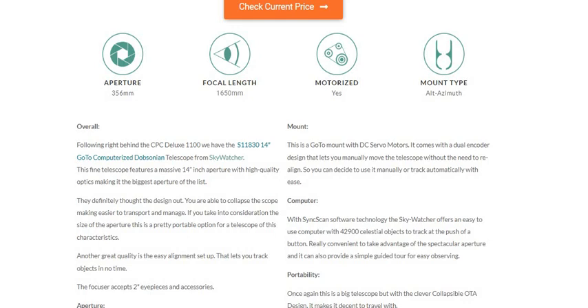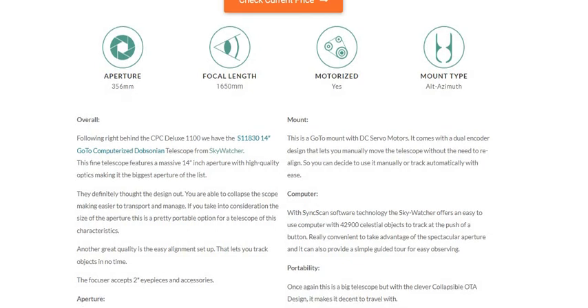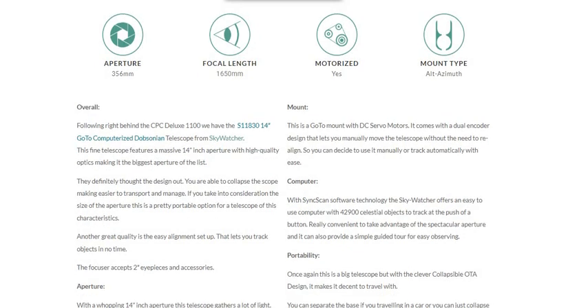They definitely thought the design out. You are able to collapse the scope, making it easier to transport and manage. If you take into consideration the size of aperture, this is a pretty portable option for a telescope of this character. Another great quality is the ease of alignment setup that lets you track objects in no time.